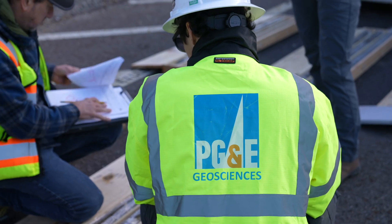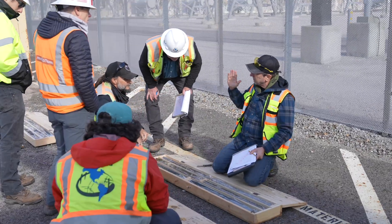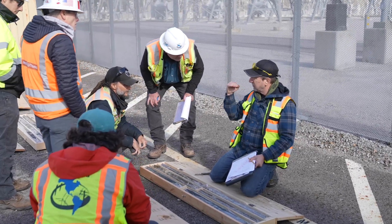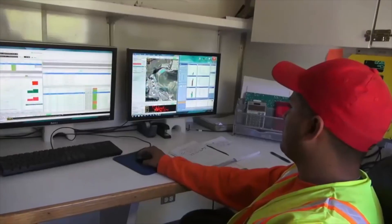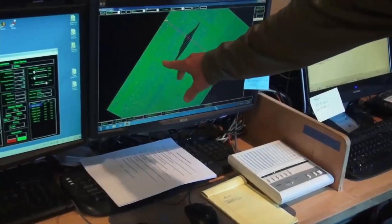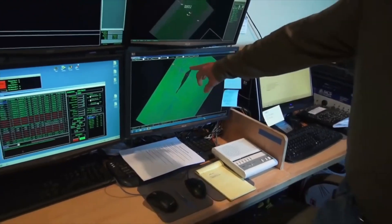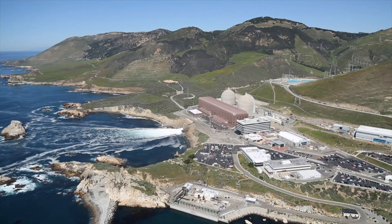Since the 1980s, our team of geosciences professionals has worked with independent seismic experts to gather information for our unique long-term seismic safety research program. Studying how earthquakes behave locally and globally, this program has made the seismic region around Diablo Canyon among the most studied and understood areas in the nation.